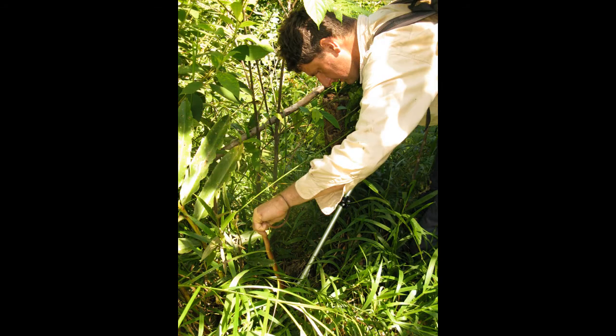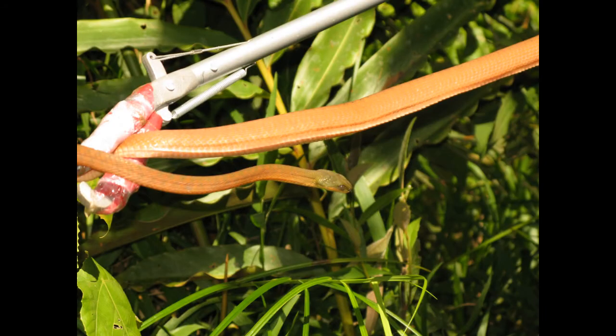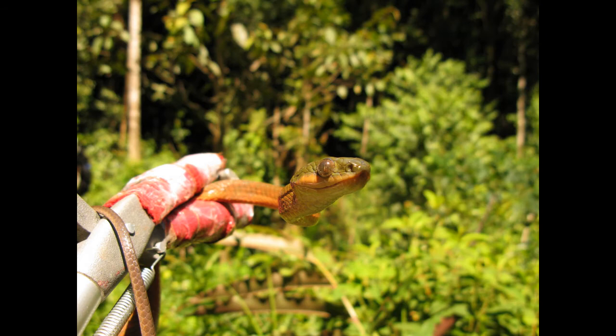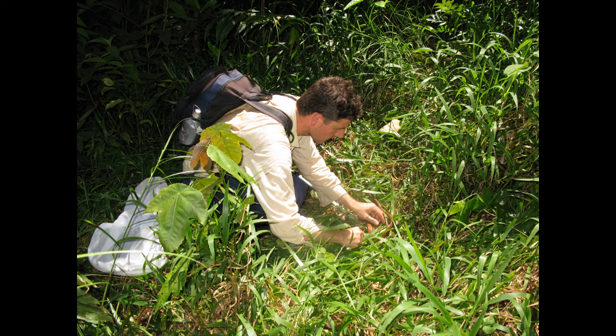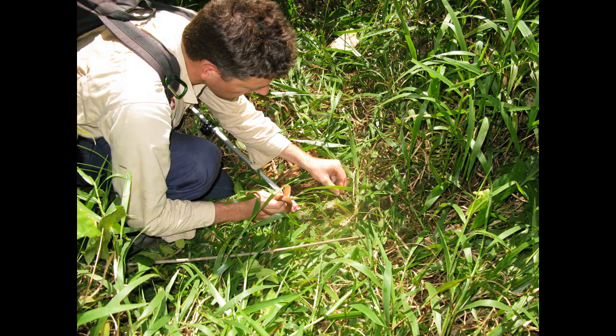I prepared my snake tong with old socks and some tape to not hurt the animal at all. Later I could then take the head and show the animal to some Indonesians that were also working in the reserve.